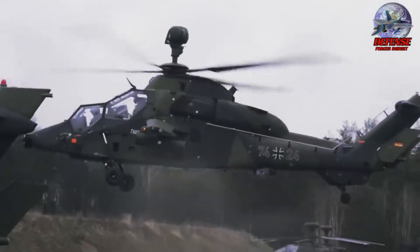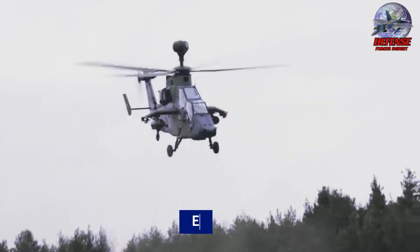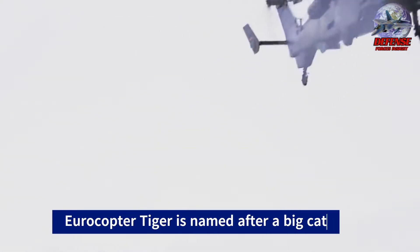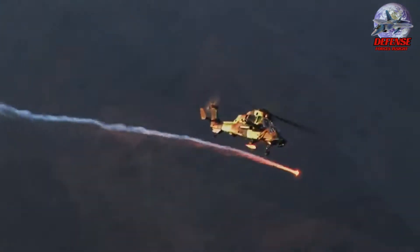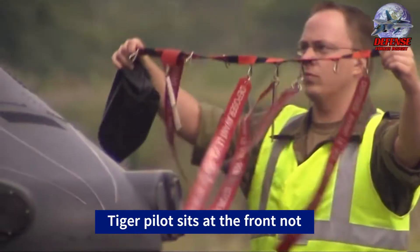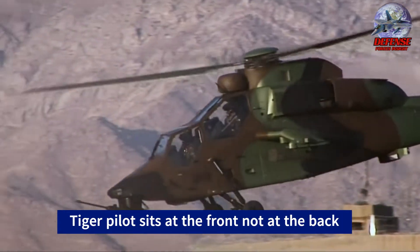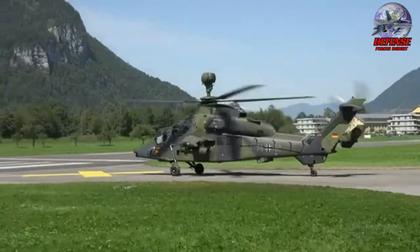Here are seven trivia facts about the Eurocopter Tiger. One: the Eurocopter Tiger is named after the big cat, the tiger, due to its agility and firepower. Two: it is the only Western European attack helicopter to be fitted with a tandem seating arrangement, where the pilot sits in the front and the gunner sits in the back.